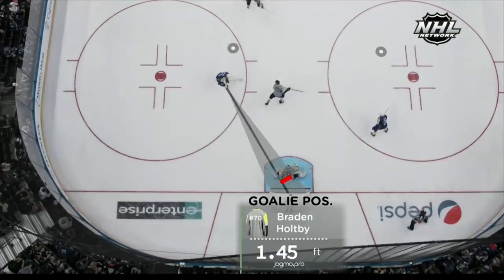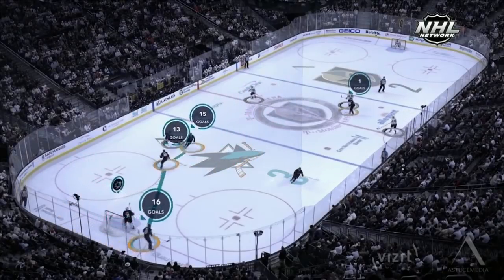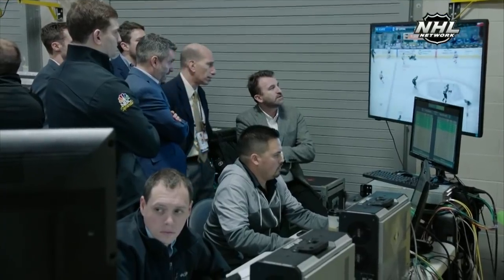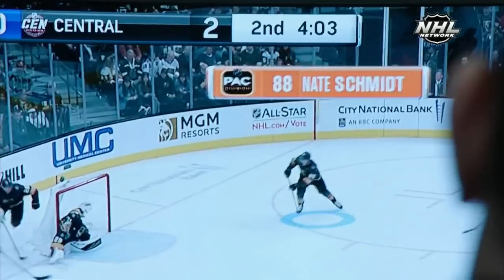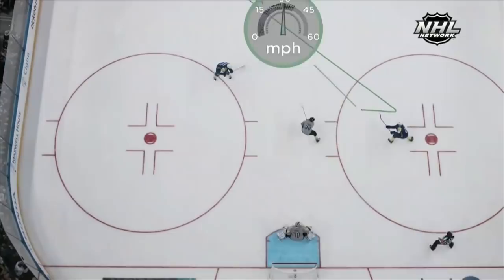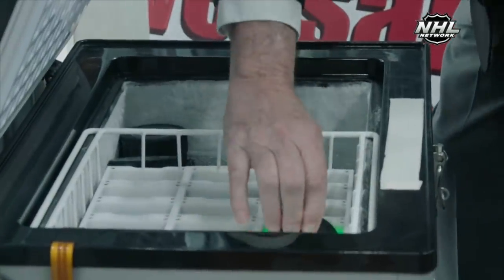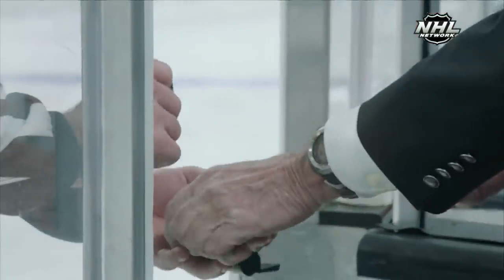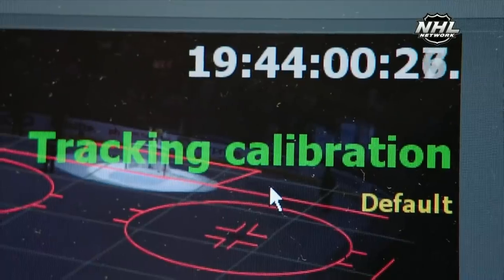We've always viewed puck and player tracking as a storytelling device. It's critical for broadcasters to evolve and use technology in a manner that can hold the viewer, use exact data to do that, and then do it in real time. Every league has a responsibility to take advantage of every bit of new technology. You don't change the game — what you do is use technology to enhance the way people consume the game.